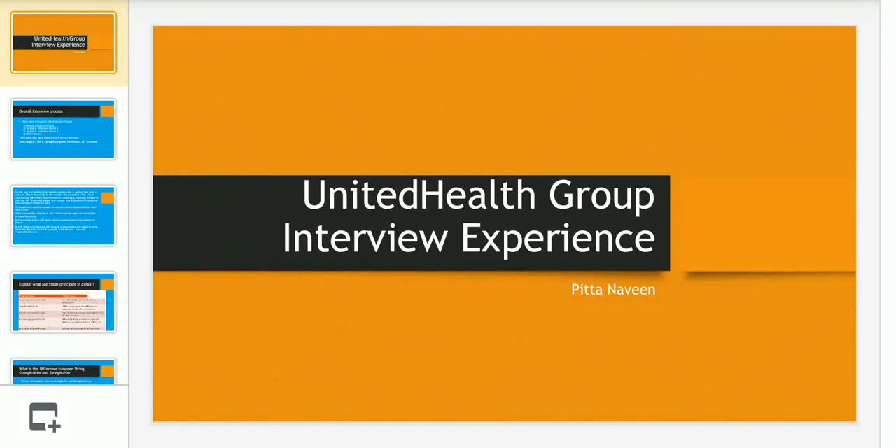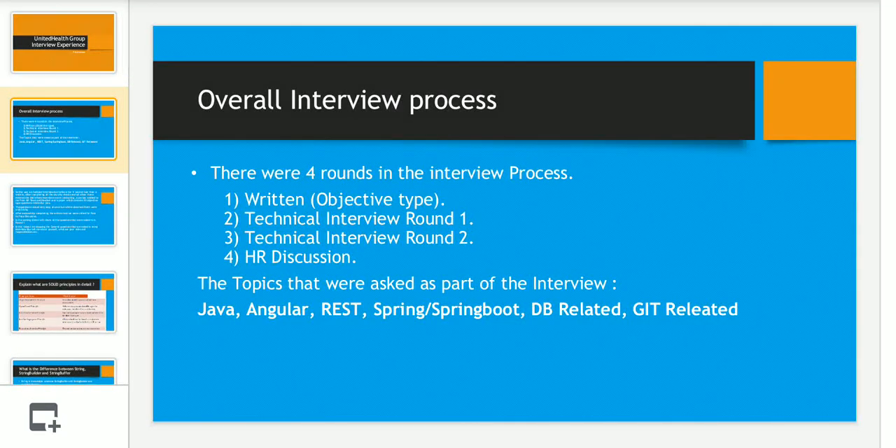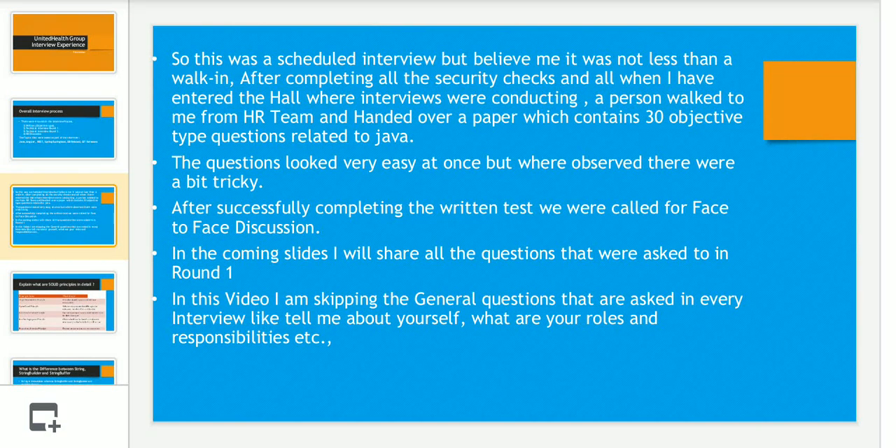Hey, good morning everyone, welcome to our channel. Today we are going to share a United Health Group interview experience. My name is and I am a full stack developer. I recently attended an interview with UHG or Optum. The overall interview process had four rounds: a written exam, two technical rounds, and an HR discussion. The technical stack covered was Java, Angular, REST, Spring, Spring Boot, DB-related, and Git-related topics.